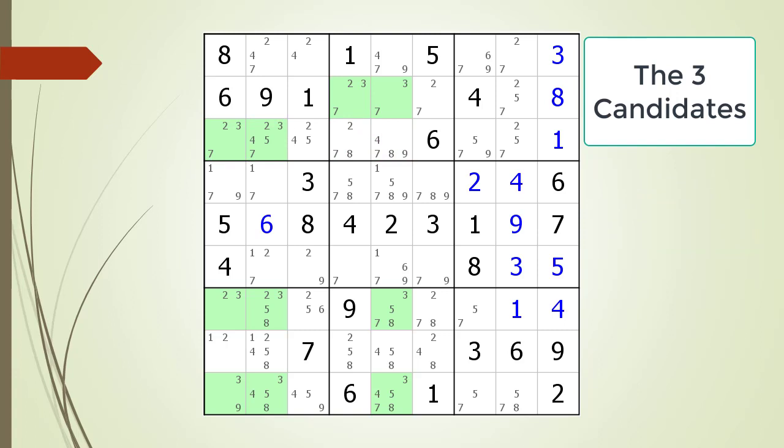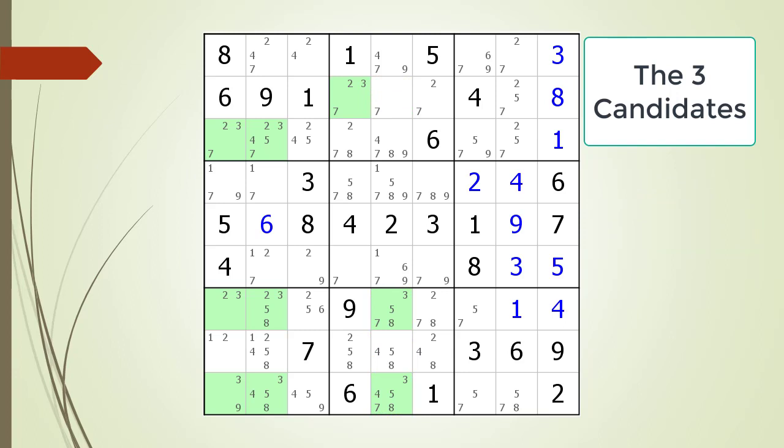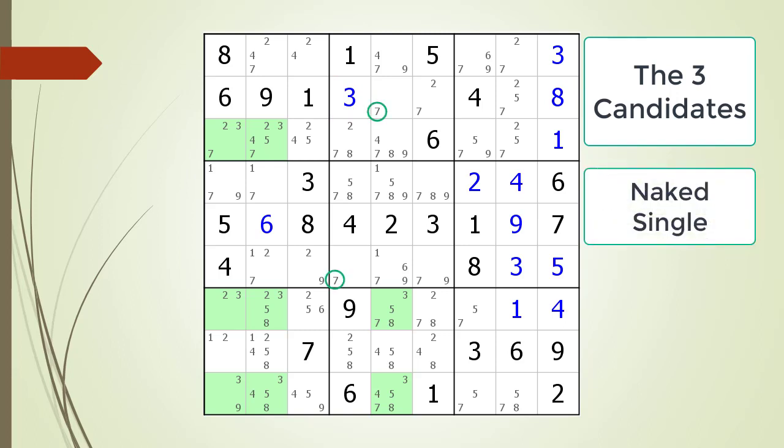Naked Single. Lock candidates. Hidden single. Naked single.